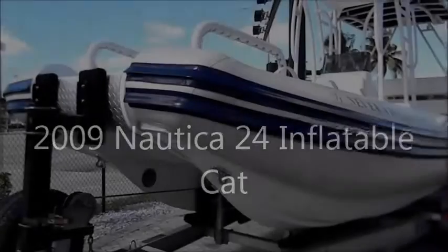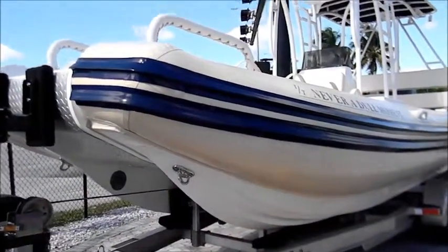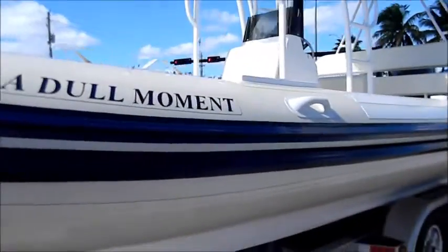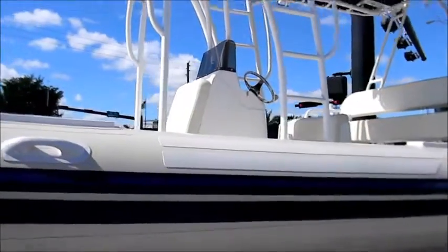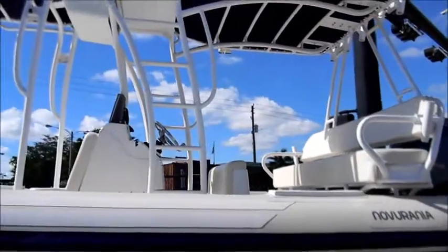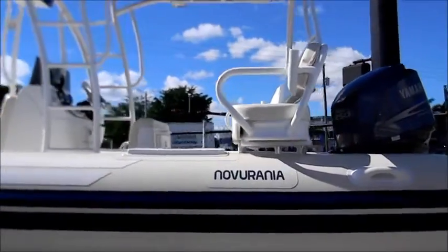If you've been looking for the ultimate rigid inflatable, you've just found it. Built by Nautica, this high performance power catamaran is the most versatile sport boat that we have ever seen. The boat is in beautiful condition in every respect. It is powered by a 250 horsepower Yamaha four-stroke engine for quiet and efficient operation. A jack plate and a stainless steel prop ensure maximum performance.